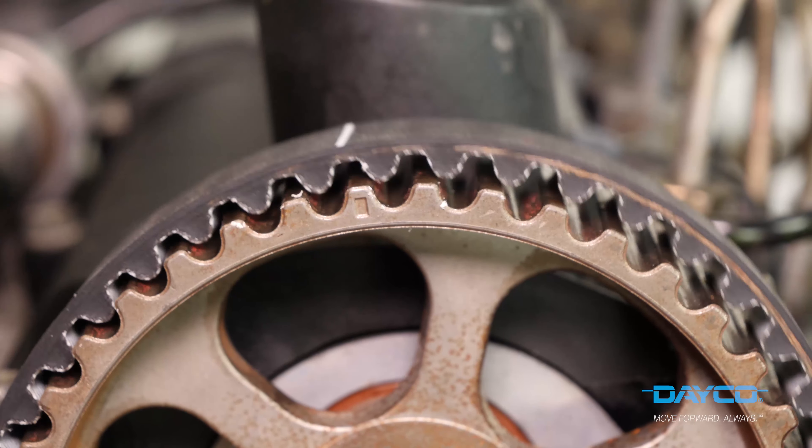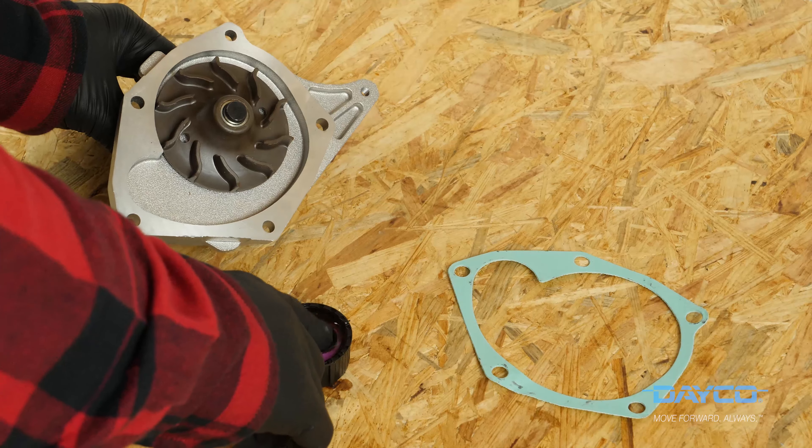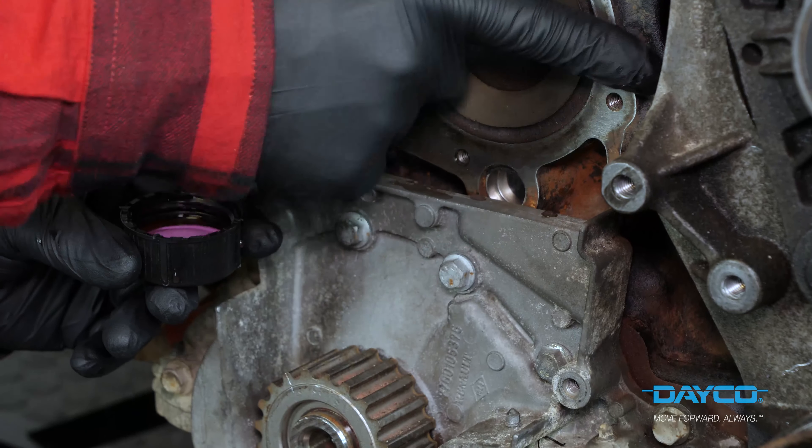Always remember to use the marks on the belt and pulleys — they will help you to correctly put it in place. Generously coat the water pump seal in cooling liquid as well as the contact surfaces; this should be enough to ensure perfect waterproofing.